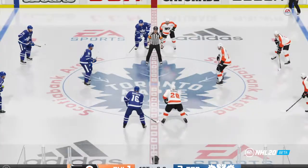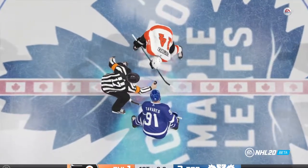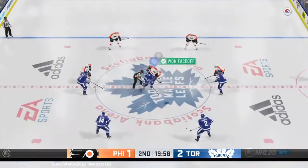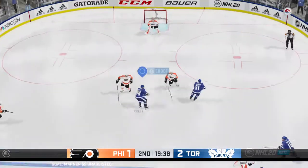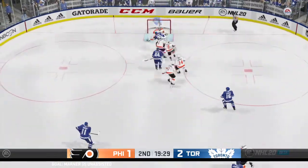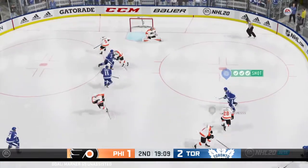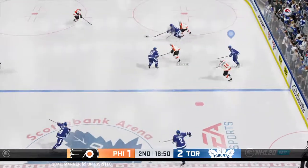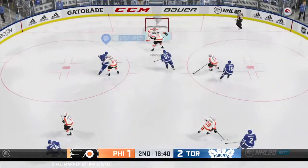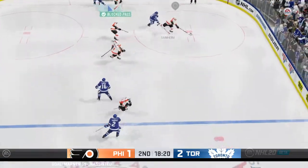We are just moments away from the start of period number two. After an intriguing opening period, here we go — it's period number two. Puck has dropped and we are underway. Ray, give us an update on what your assessment is to this point. Anderson's had lots of pad saves in that first period — I don't know what the score might look like if he wasn't so good. Stopped by the goaltender. Puck grabbed by Sanheim.